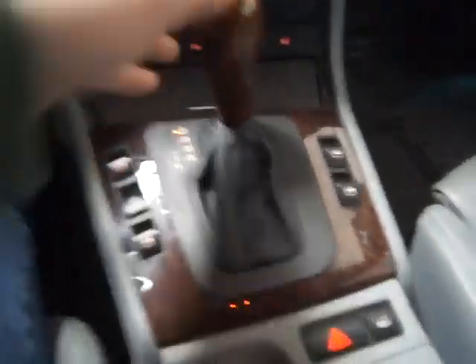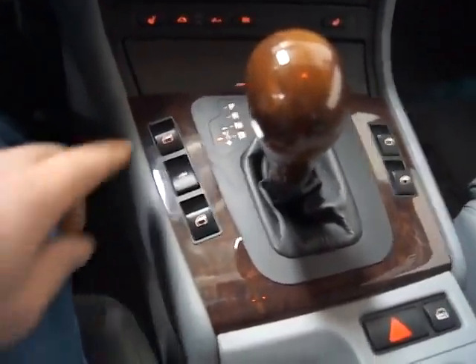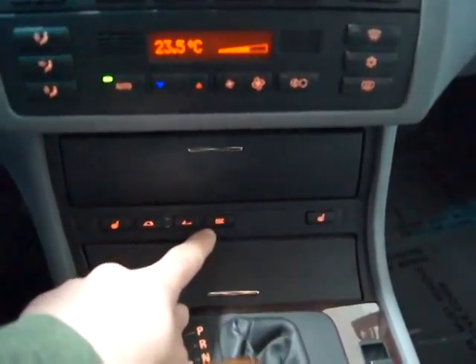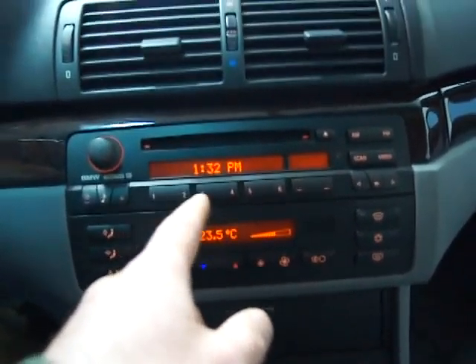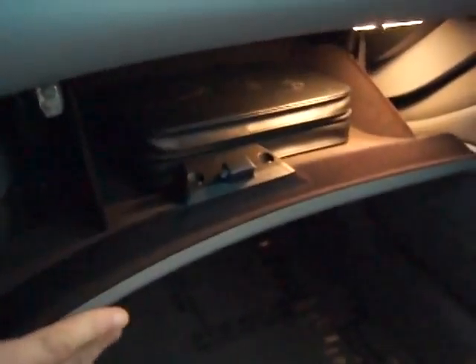The Steptronic transmission gives you the ability to shift manually. You've got power windows and locks, dual heated seats, dynamic stability control, and the top-down and top-up button. You've got auto climate control and a CD player. As you can see, the center console and dash are in great shape. The glove box has the original books in there.